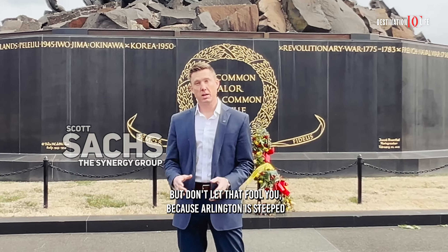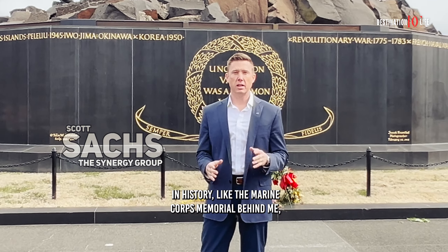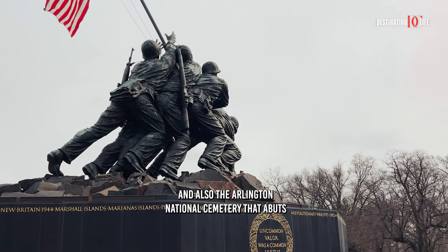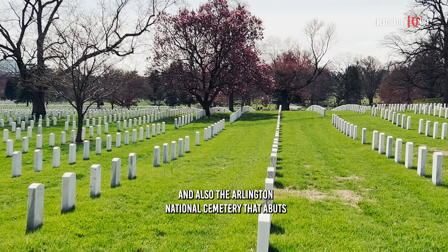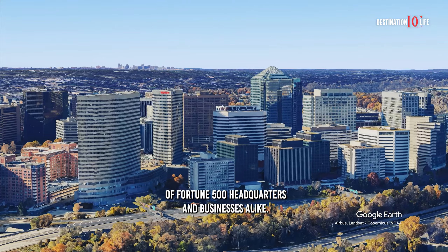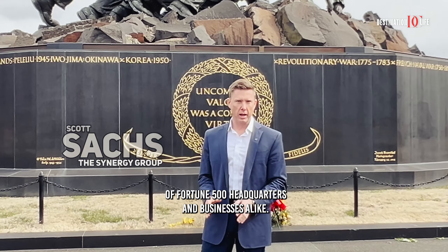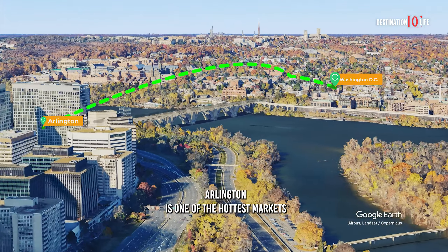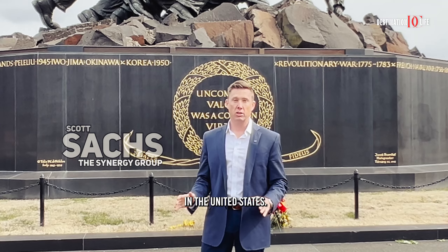But don't let that fool you, because Arlington is steeped in history, like the Marine Corps Memorial behind me, and also the Arlington National Cemetery that abuts this property. In addition, Arlington is home to a plethora of Fortune 500 headquarters and businesses alike. Located just over the Potomac River from Washington, D.C., Arlington is one of the hottest markets in the United States.